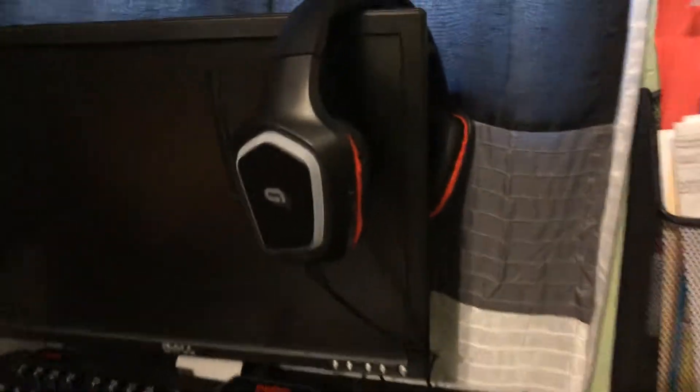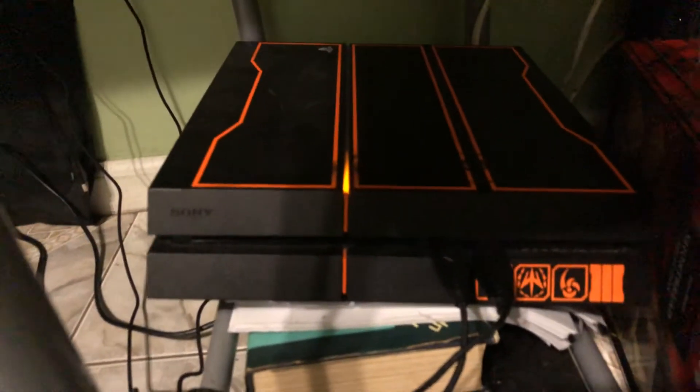This is my monitor. This is an Alpha Gaming — this mouse and this headset all came together in a pack. My stepdad got me the monitor. My PS4 controller, because everything is connected to this PS4.